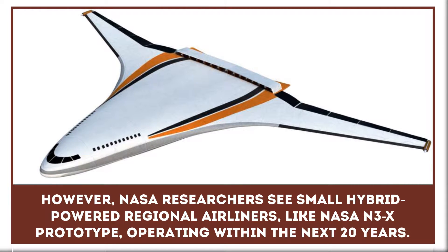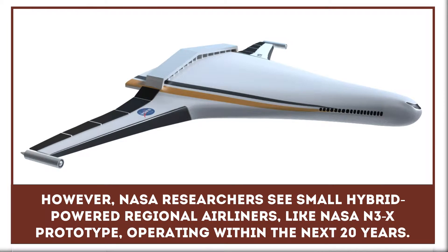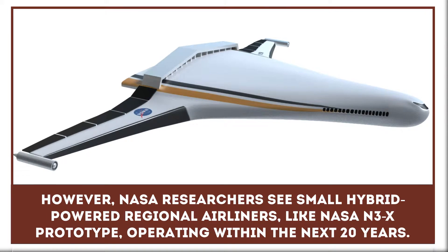However, NASA researchers see small hybrid power regional airliners operating within the next 20 years.